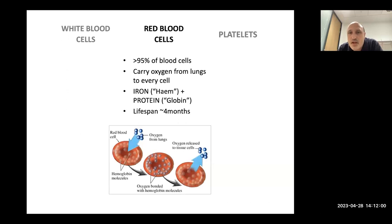Red blood cells form most of the blood — more than 95 percent of cells — and their job is to carry oxygen from the lungs to every cell in the body. Each red blood cell is made of two things: a protein called globin and iron that clings onto the oxygen, called heme. Put the two together and you've got haemoglobin. Each red blood cell lasts about four months and then needs replacing.